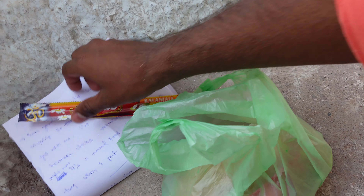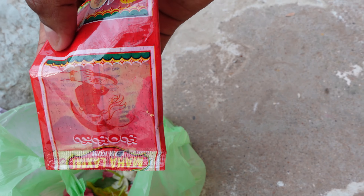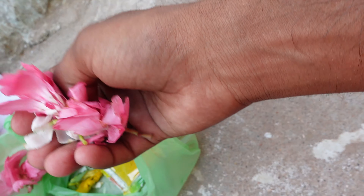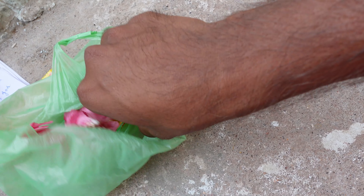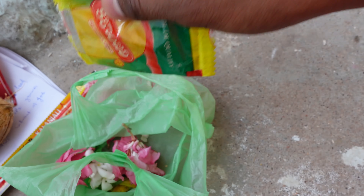Now I'm going to do a simple act of worship. Here is what I have brought with me. I have incense sticks, a coconut, a vermilion packet — in Telugu it's called kunkum — some beautiful flowers, and turmeric powder, the yellow one.